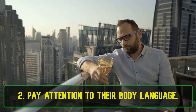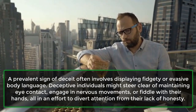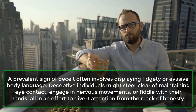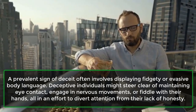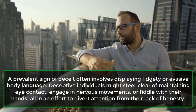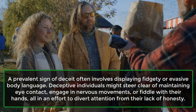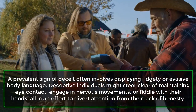2. Pay attention to their body language. A prevalent sign of deceit often involves displaying fidgety or evasive body language. Deceptive individuals might steer clear of maintaining eye contact, engage in nervous movements, or fiddle with their hands, all in an effort to divert attention from their lack of honesty.